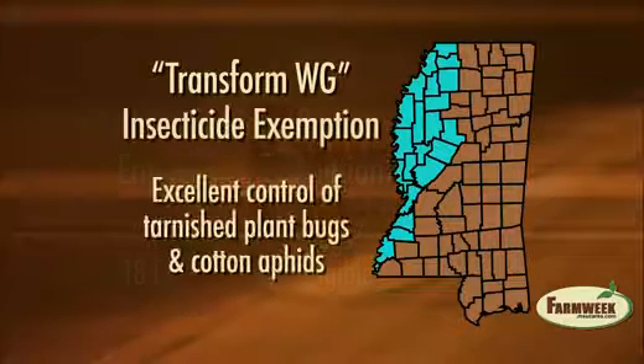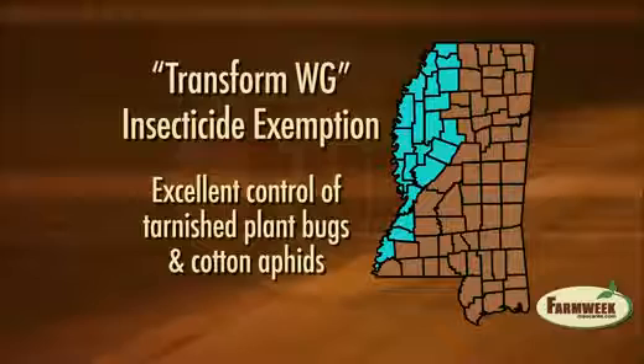Entomologist Angus Katchett with Mississippi State University's Extension Service said that the new insecticide provides excellent control of tarnished plant bugs and cotton aphids, although the Section 18 exemption is only for tarnished plant bugs.